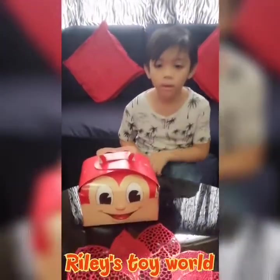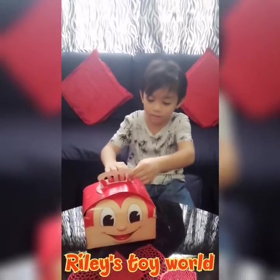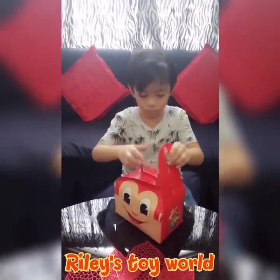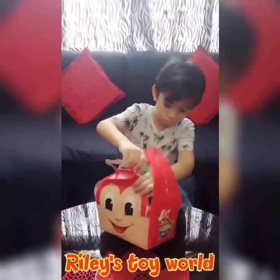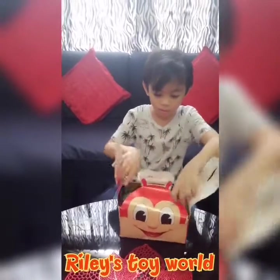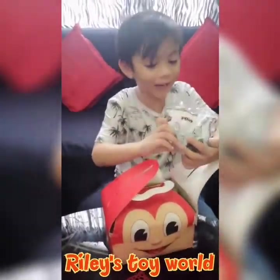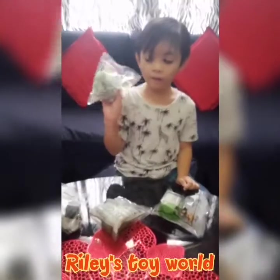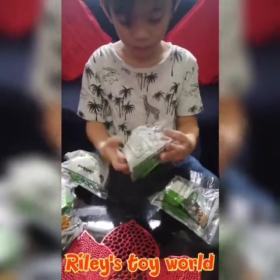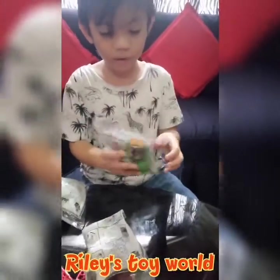Today I'm going to open my King King Meal Toys. I like this toy if you want. Today I got jelly beans. I got Pupu. I also like this toy if you want. I got jelly beans. This one is yum.